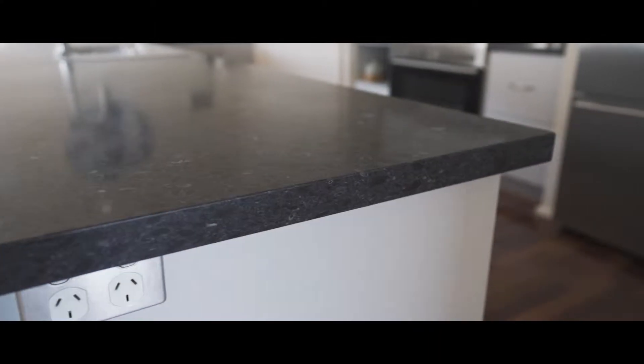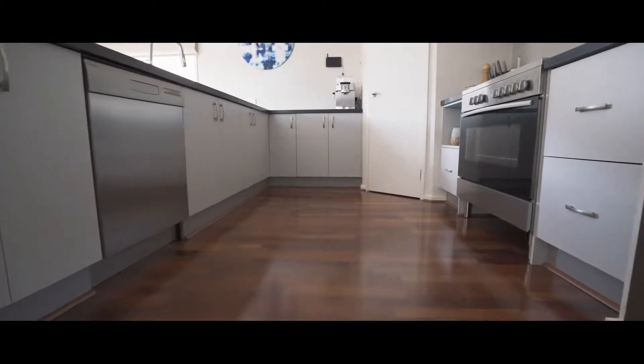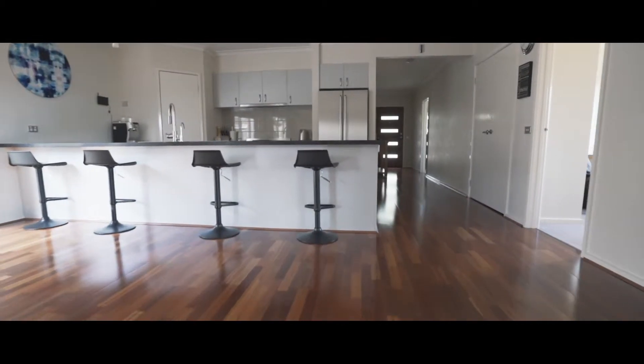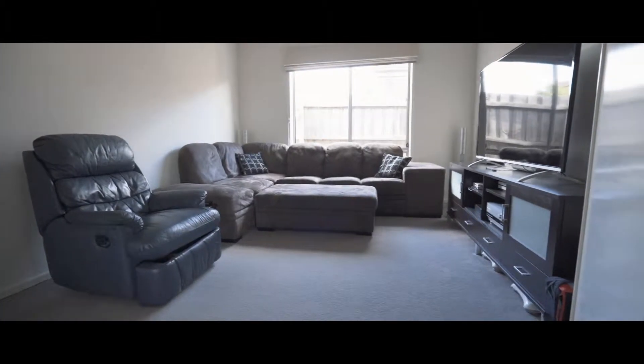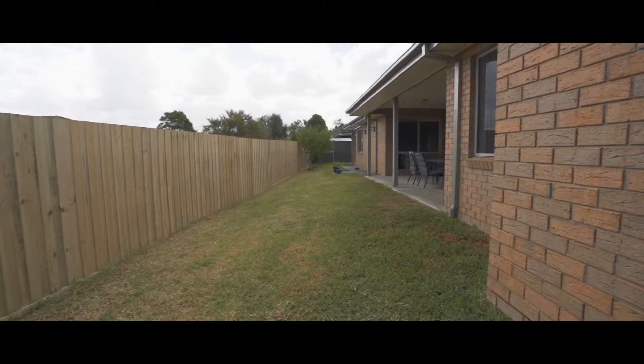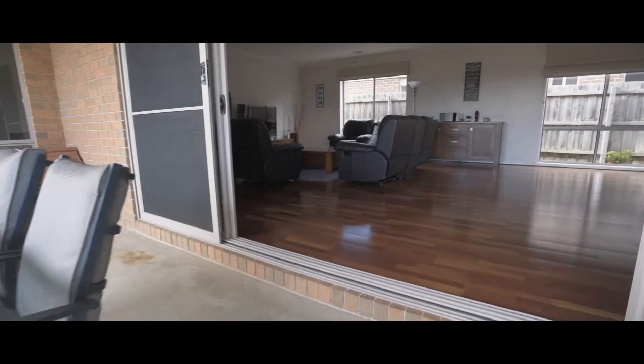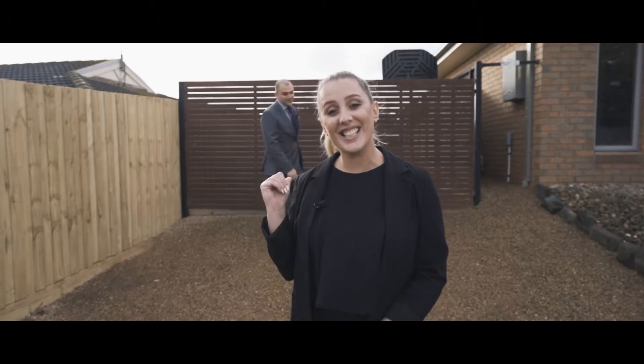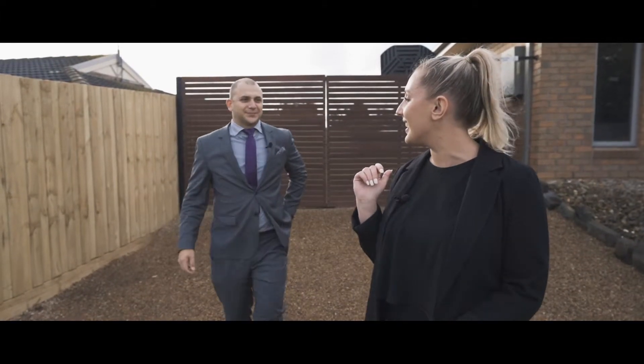The huge kitchen features an expansive stone bench top which can double as a breakfast bar, and offers all the storage space you need with two separate pantries. To top off the list of inclusions is the side access, perfect for your parking needs.